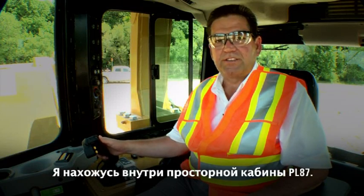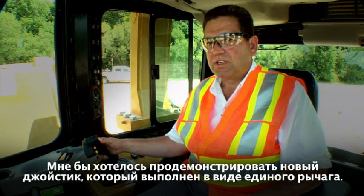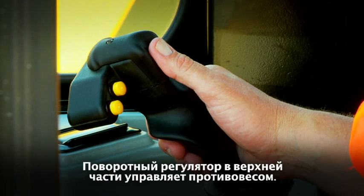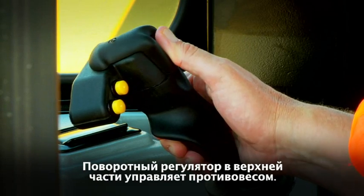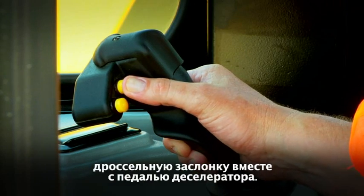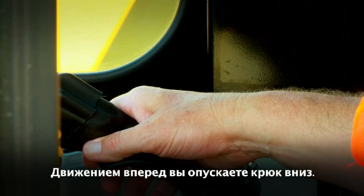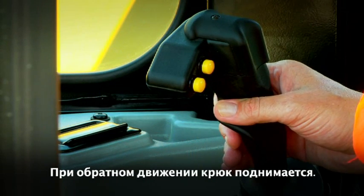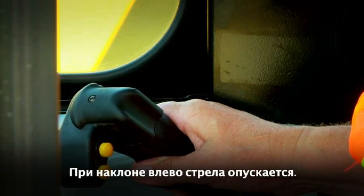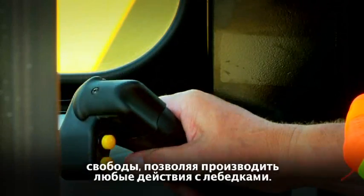Here I am sitting inside this spacious PL87 cab. I'd like to go over this new single lever joystick. All of the functions of the pipe layer are incorporated into this stick. At the top, the side-to-side lever controls the counterweight in and out. The yellow buttons just off to the left of that swing lever control the throttle in conjunction with the decelerator pedal. Forward movement allows the hook to go down, reverse brings the hook up, to the right the boom is up, and to the left the boom is down. It's important to note that this lever allows you to multi-function on those winches through a full range of movements.